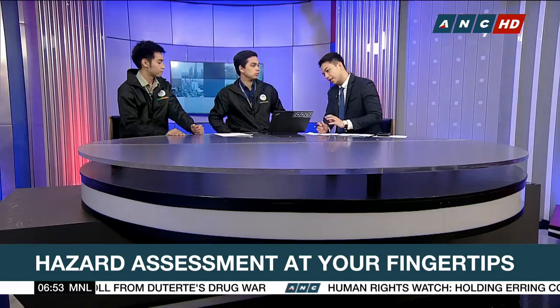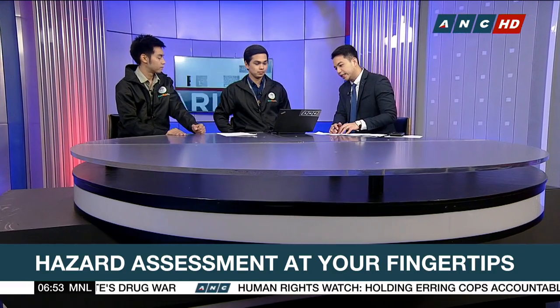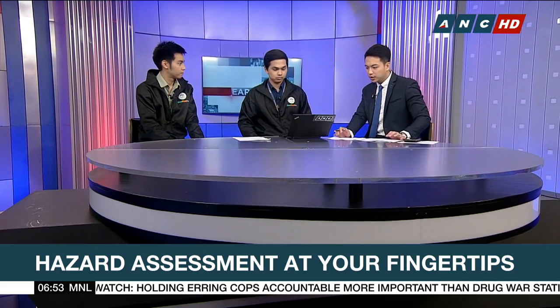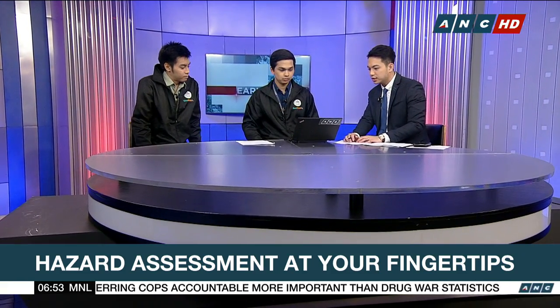Currently, Harold is navigating the laptop and we'll have a quick demo. Harold, can you show us how it works?